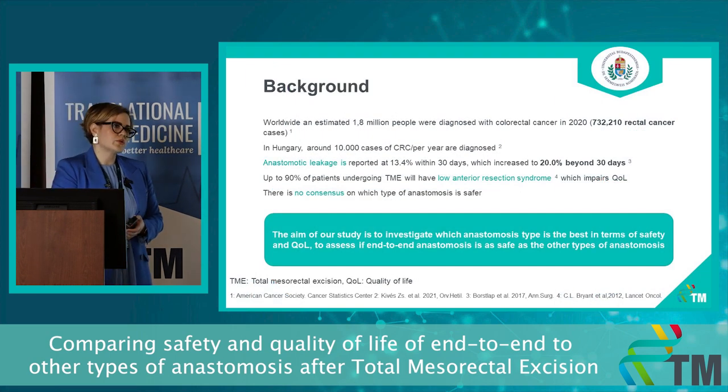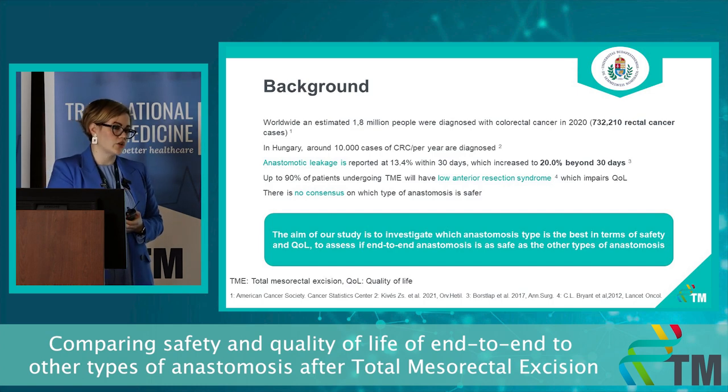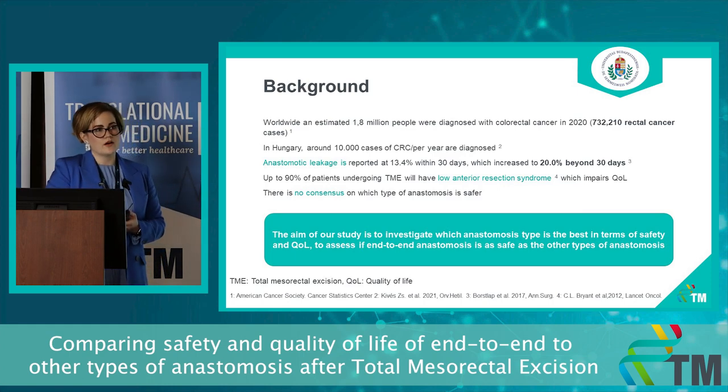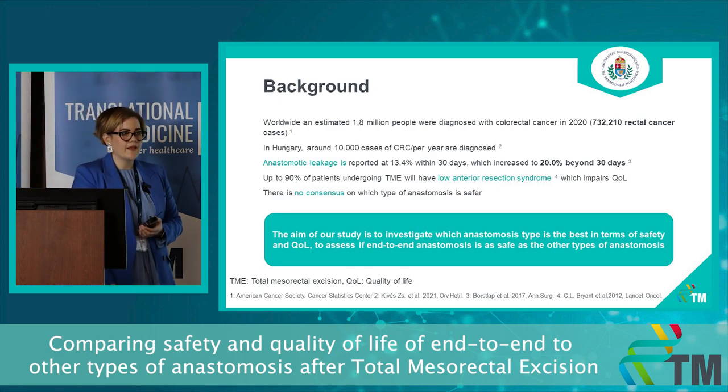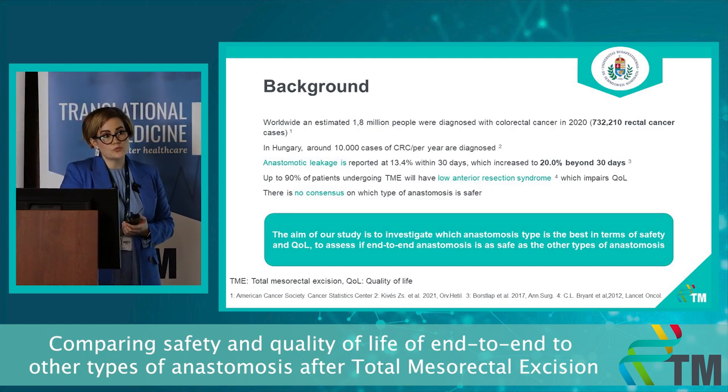Worldwide there is an estimated 1.8 million people diagnosed with colorectal cancer, from which more than 700,000 cases are rectal cancer cases. In Hungary, yearly there are 10,000 cases of colorectal cancer diagnosed. Anastomotic leakage is reported at around 13 percent within 30 days of surgery, increasing up to 20 percent beyond 30 days post-operatively. Up to 90 percent of patients who undergo total mesorectal excision will have low anterior resection syndrome, which will impair their quality of life. At this point there is no consensus on which type of anastomosis is safer.